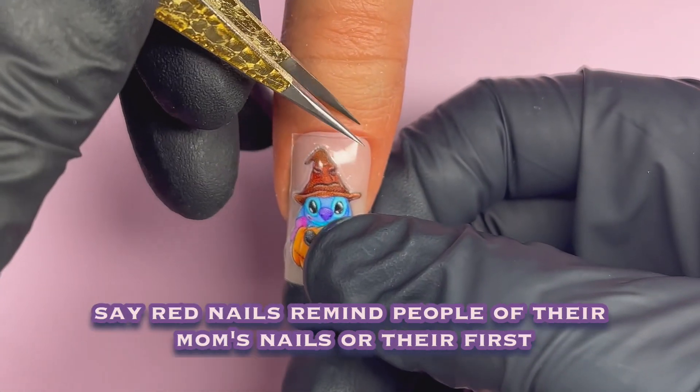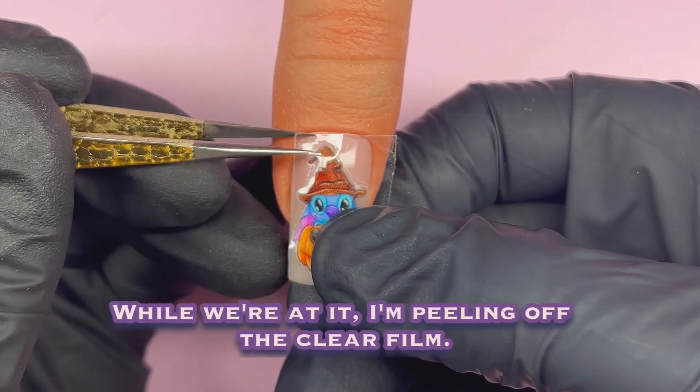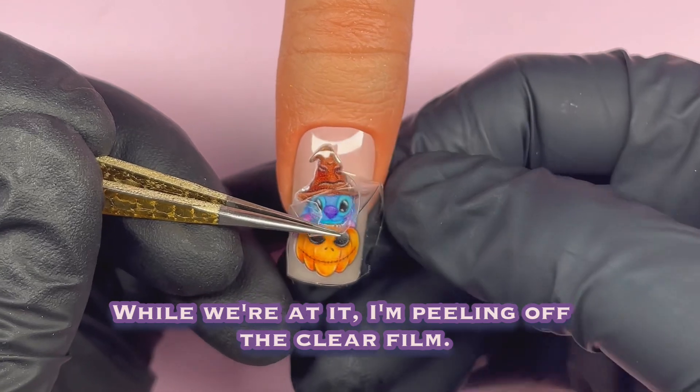Back to the red nail theory. Some say red nails remind people of their mom's nails or their first crush. Kind of wild, right? While we're at it, I'm peeling off the clear film. The design is popping.